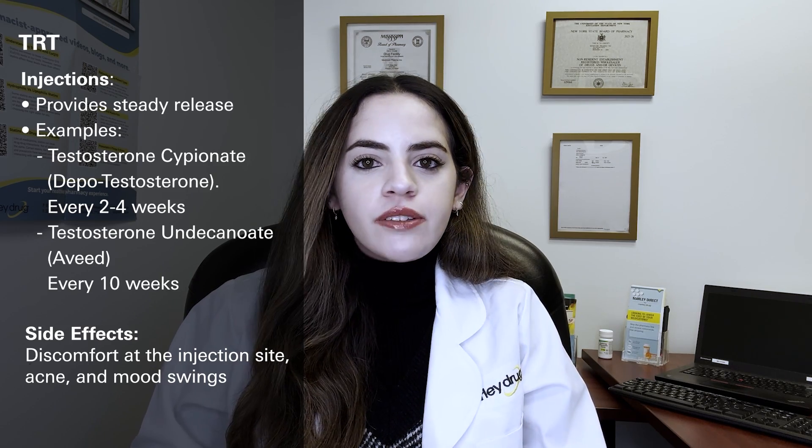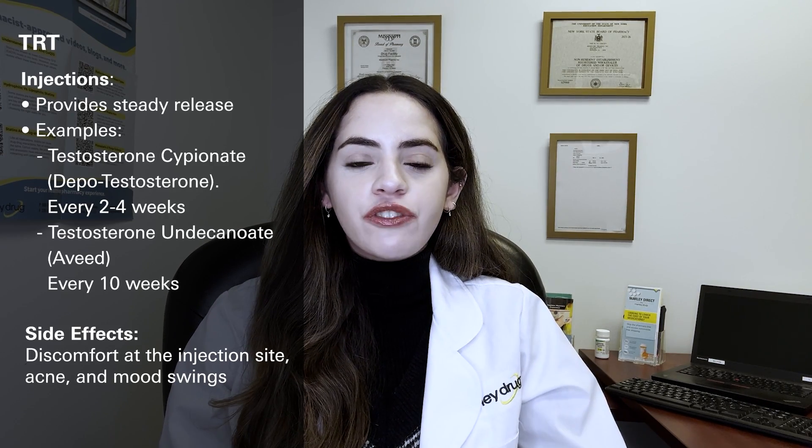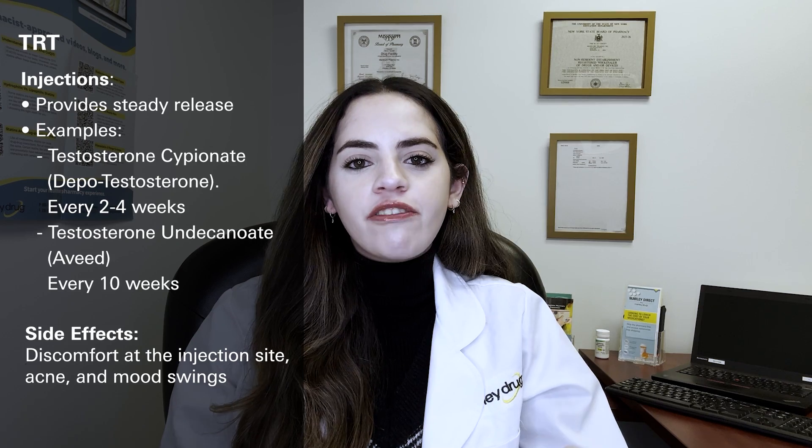There are several ways to take TRT, and each method has benefits and considerations. Testosterone injections are a common choice, usually given into a muscle like your thigh or just under your skin, providing a steady release of testosterone over time. Testosterone cypionate is a long-acting injectable usually given every two to four weeks. Testosterone undecanoate is another long-acting injection given less frequently — about every 10 weeks after the first few doses.